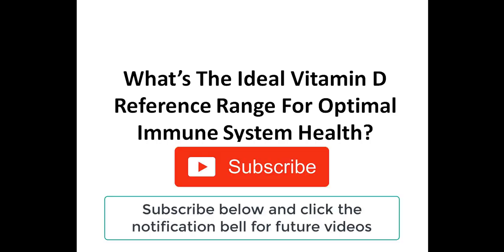If you want to learn even more about vitamin D and other test results, please make sure you subscribe and click the notification bell below to get notified every single time I post a new video.